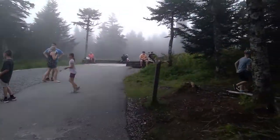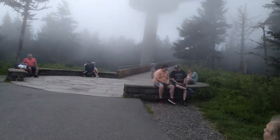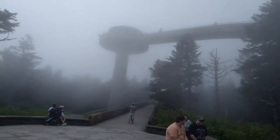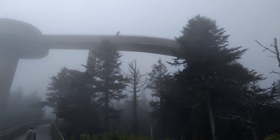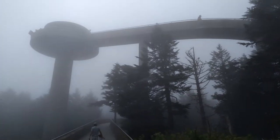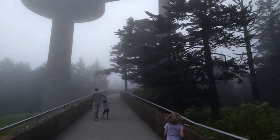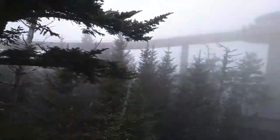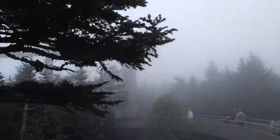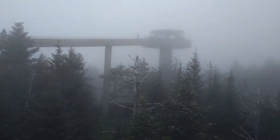So here's what you're gonna see — lots of people. And I think we'll be walking up to that dome right up there. We're gonna get a real good view of the fog up here.